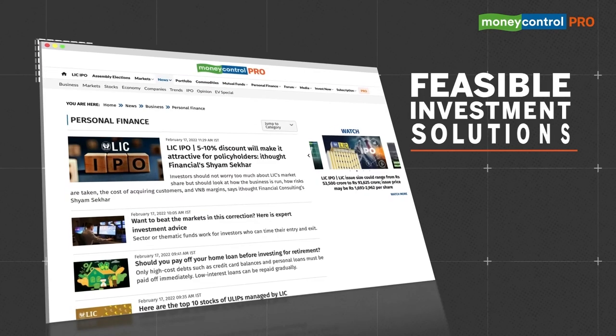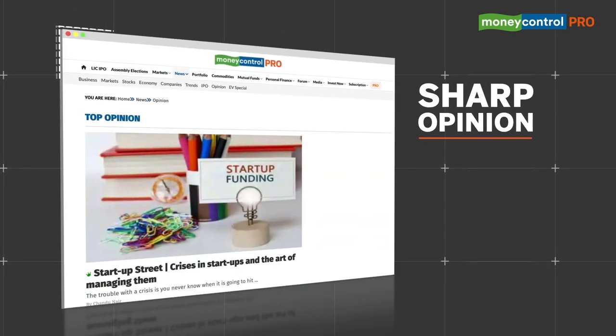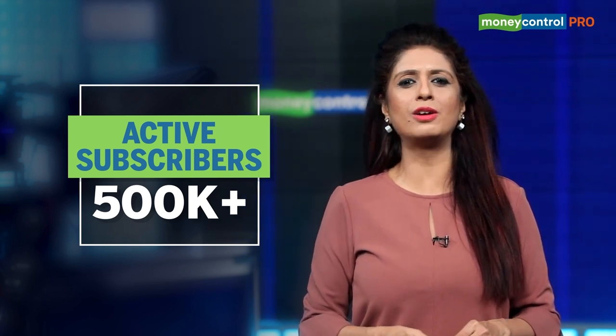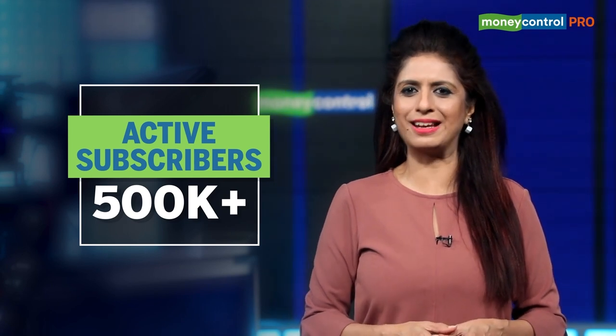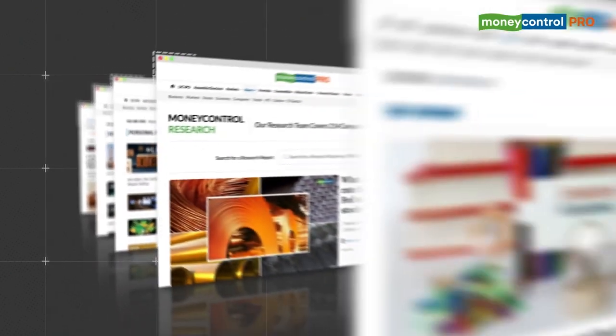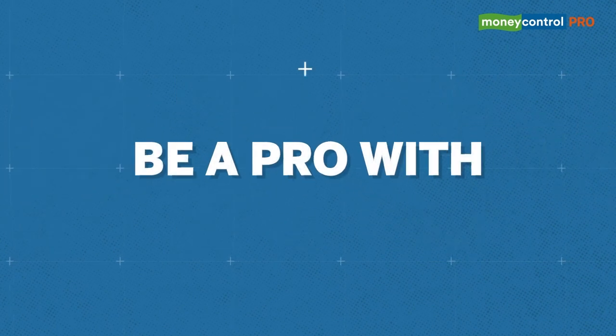Curated market data, feasible investment solutions, exclusive noise-free information, independent equity analysis, and sharp opinion — Money Control Pro, India's fastest growing subscription service, has offered valuable content to subscribers in sync with their interests and demands. We are now a family of over half a million active subscribers, consistently helping our users on their wealth creation journey and enriching their awareness around business and finance. We are grateful for the continued support of our loyal readers and subscribers for making Money Control Pro an undisputed leader in its category. If you are yet to experience the rich offering, subscribe today for a seamless, uninterrupted access to a gamut of business and financial information. Be a pro with Money Control Pro.